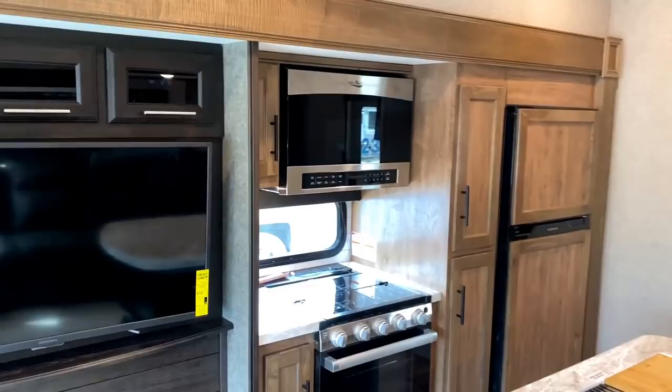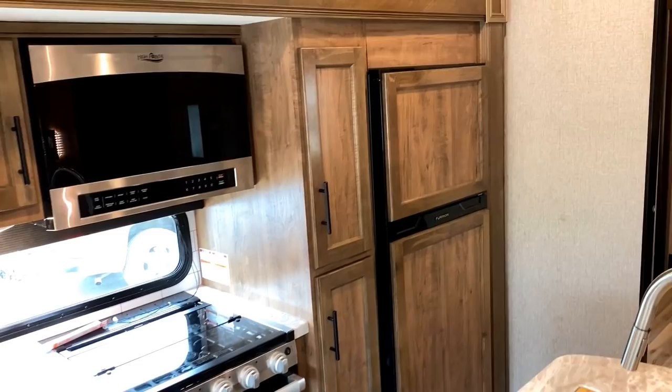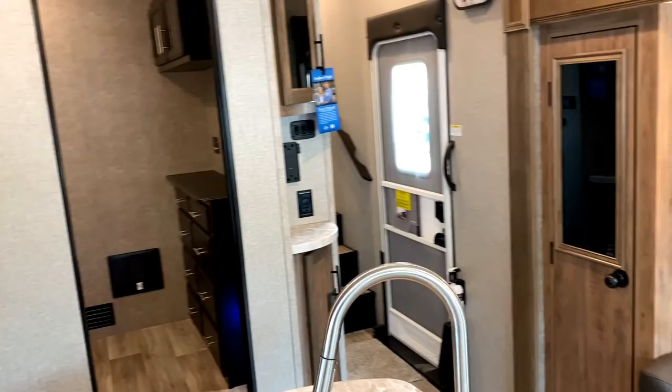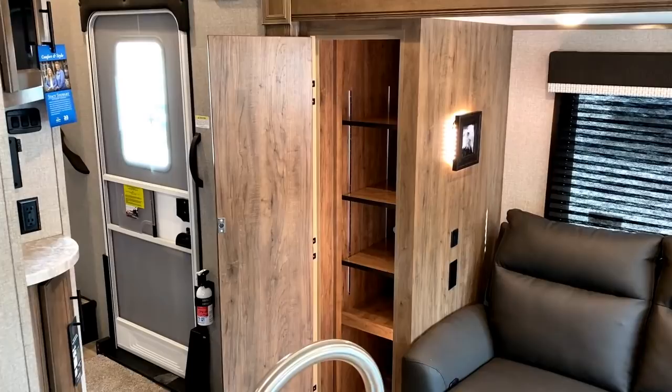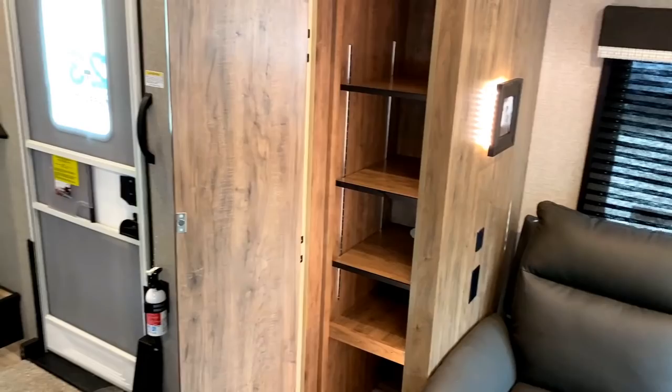I want to talk about the refrigerators real quick because this thing gives you a number of different refrigerator options. What we're looking at here is a 12-volt DC compressor fridge. You have a dedicated pantry next to it. Remember how I said you have a pantry contained within the slide-out. No matter what refrigerator you get, you always have at least one really good pantry. This being your bigger pantry — you could convert that into a hanging closet space. Those shelves are removable.